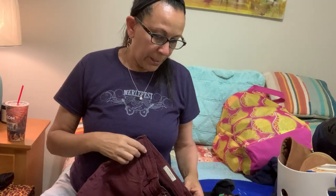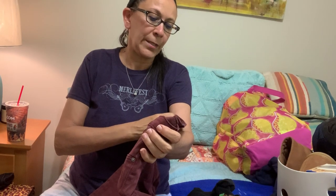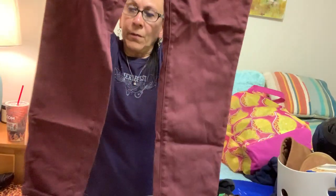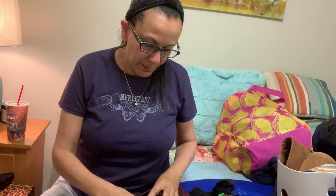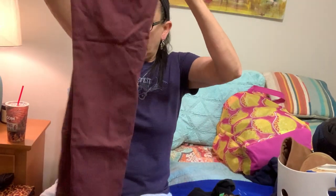I found these AG Adriano Goldschmidt — the super skinny ankle legging jean. They are full-length skinny jeans, size 31. I know that colored denim is not super in, but at the bins these are light — probably less than a pound for those.